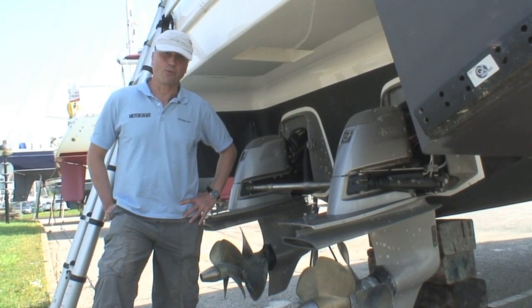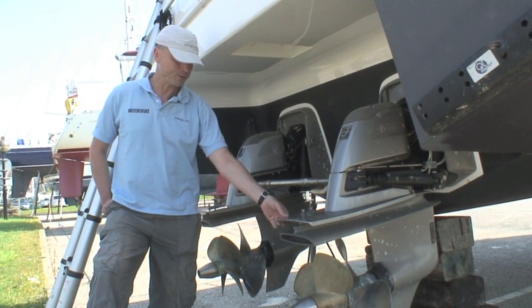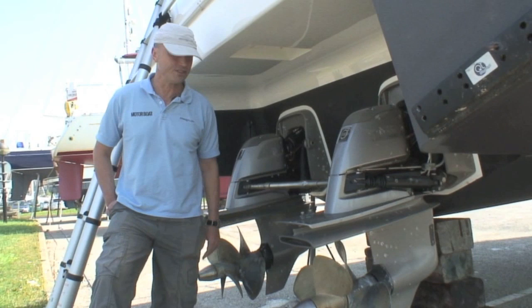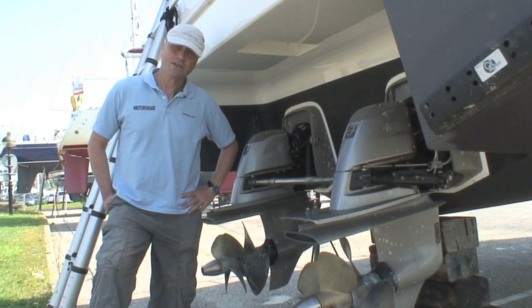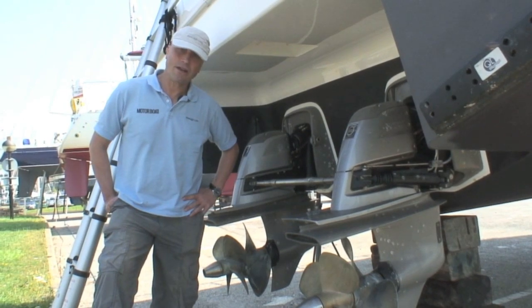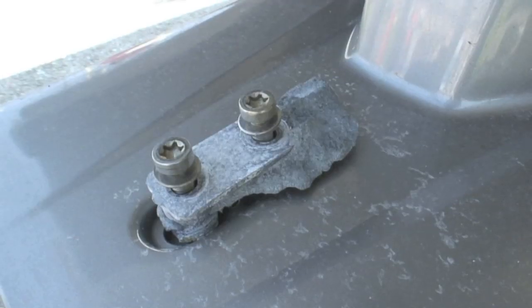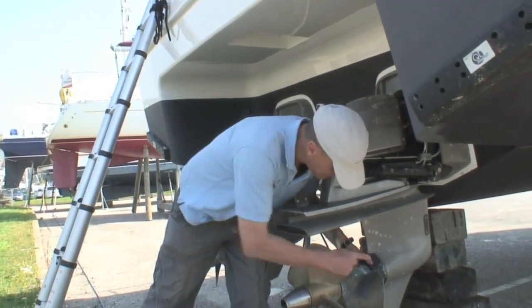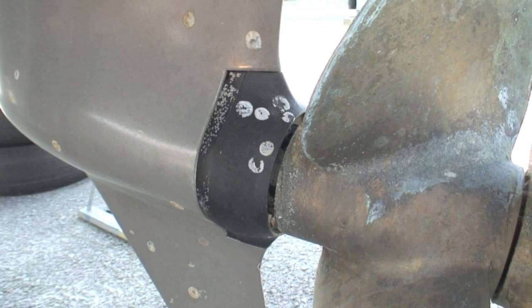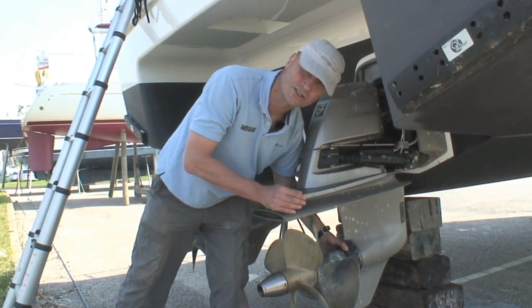These Volvo Duoprop stern drives are only barely two years old, so they're still in top condition. But a point to note is that they have a pretty ravenous appetite for anodes. There was an anode here and an anode here, and they've gone pretty quickly. These ring anodes have been recently replaced and are still in good condition, but it's something worth noting with these stern drives.